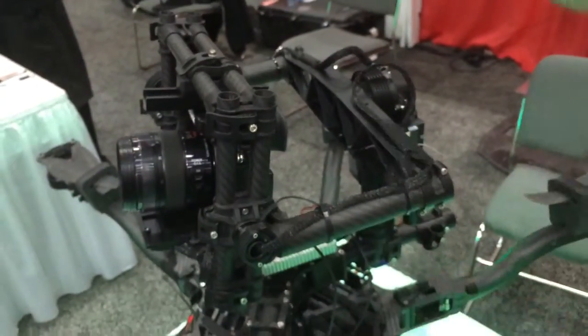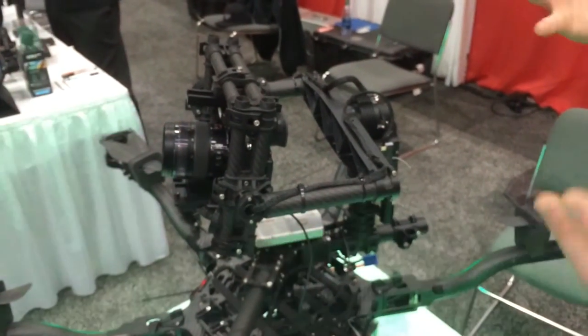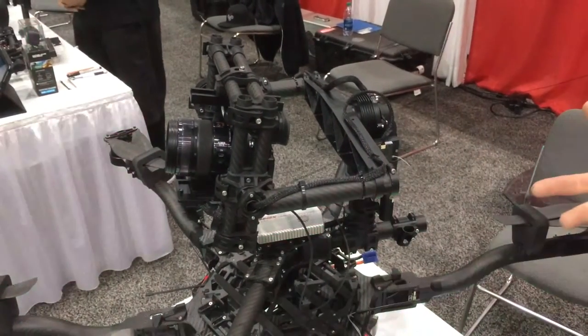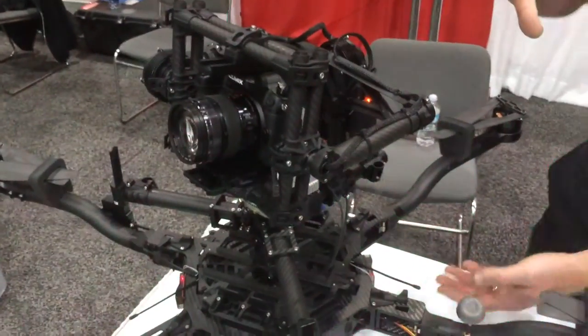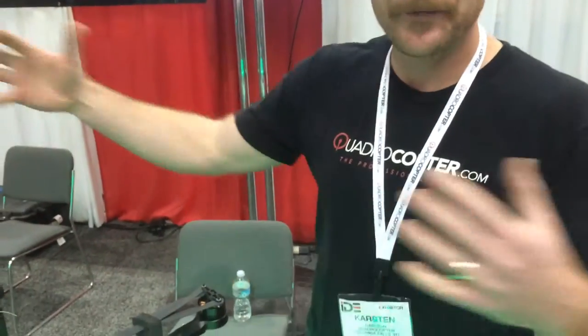So this is the Movi — this is a Movi 5. We also offer the Movi 10 and Movi 15. The number represents the effective payload of the gimbal itself, so this gimbal can accommodate camera solutions of 5 pounds or less. Not only can we mount it on top of the copter like this, it can also be underslung in a more traditional manner. It also comes with handles so you can hand hold it, as well as mount it on an RC car. So four different ways to move your camera, one gimbal solution.